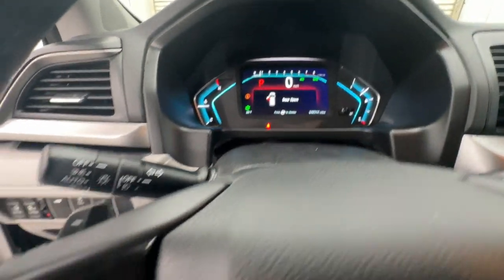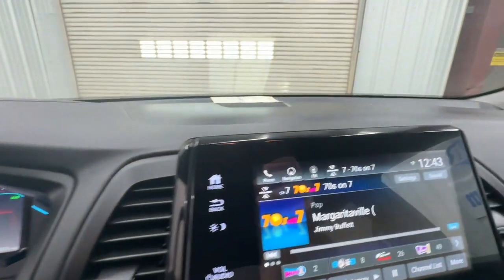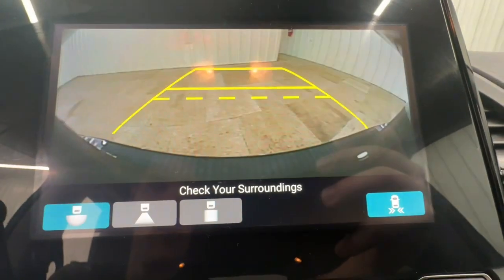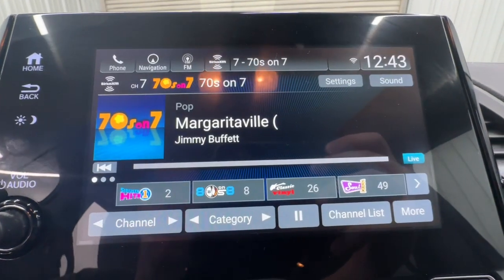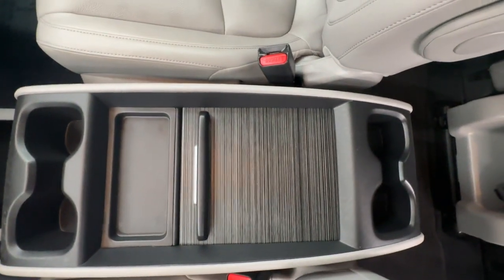These are just some of the great options this vehicle comes with: sun moonroof, backup camera, power liftgate, power passenger seat, lane keeping assist, fog lamps, heated mirrors, satellite radio, adaptive cruise control, and remote engine start.